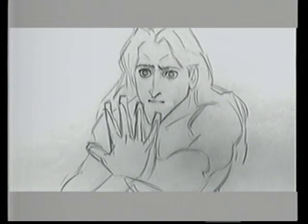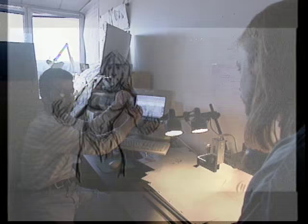Hi, I'm Glenn Keane. I'm the supervising animator for Tarzan. What you're about to see are scenes — rough animation, the exploratory drawings, the process that we go through in developing a character like Tarzan.